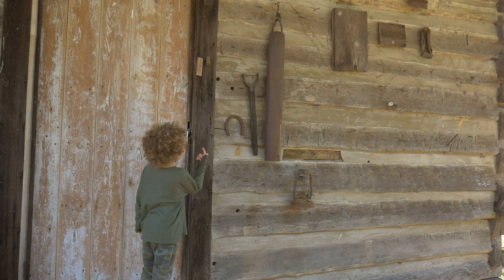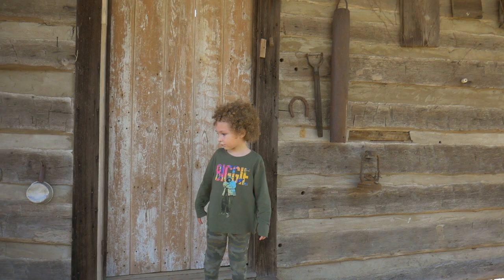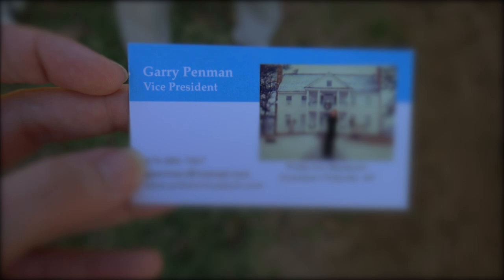I found another horse here. Everybody, instead of cars back in the day, everybody rode around on horses. It was at this point that we met Mr. Gary Penman. He walked across the lawn to introduce himself and explained that he was the vice president of the museum complex.